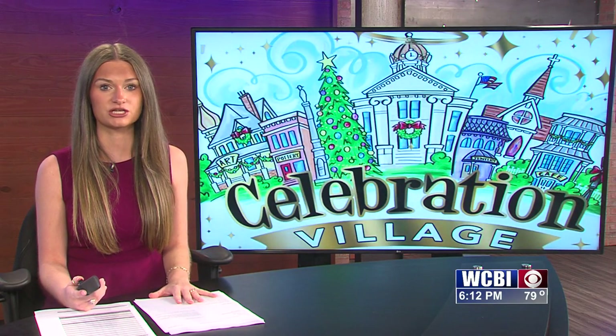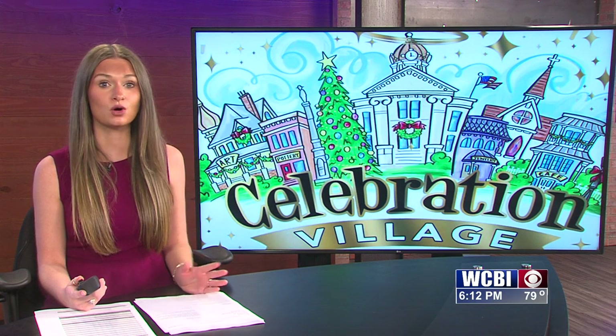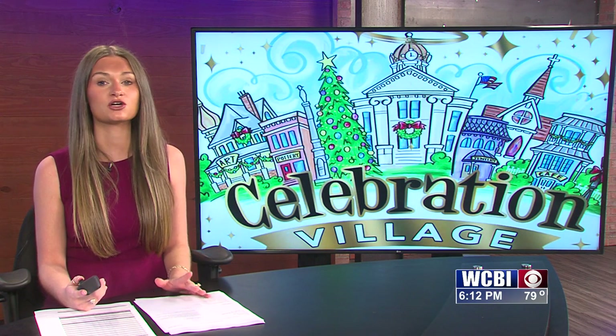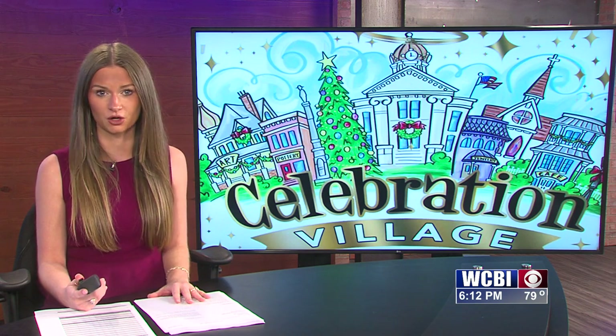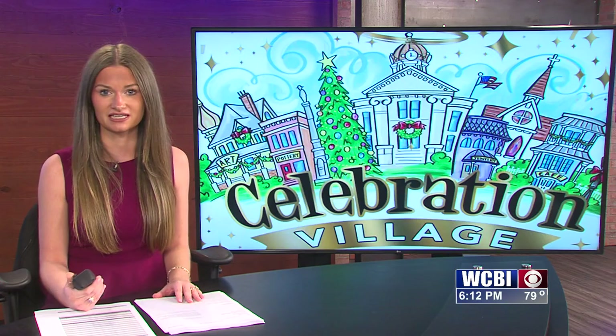Thousands of people are getting a jump on their Christmas shopping list at Celebration Village. The area's largest holiday marketplace features 120 vendors under one roof at Tupelo Furniture Market. Allie Martin has a quick look at some of this year's unique gift ideas.